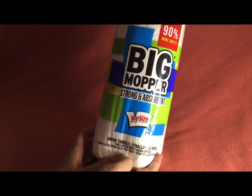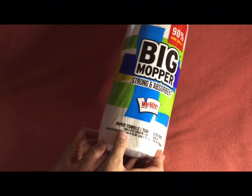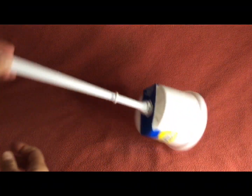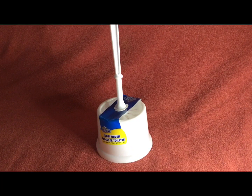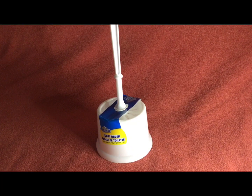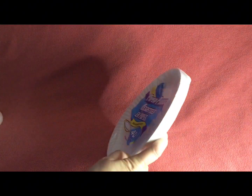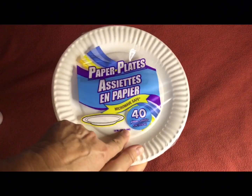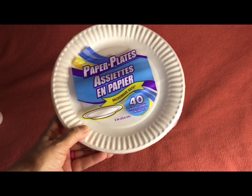I got some paper towels — my size — and they have 168 two-ply sheets, which is pretty big. I also got some paper plates. They have all kinds of different sizes, and I know these are the thin ones, but I figured for sandwiches this is fine. There's 40 in there, and I wanted to get the most bang for my buck.